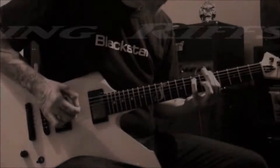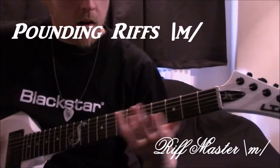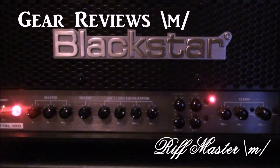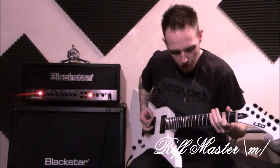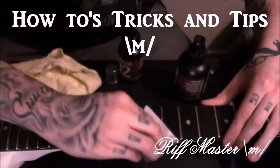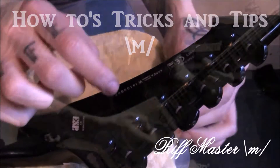Hey, what's up everyone, Matt the Riftmaster here. Today I thought I would do a quick gear tour and show you guys some of the gear that I use. So let's take a look. First we'll take a look at some of the guitars I got and I'll talk you through them, so here we go.